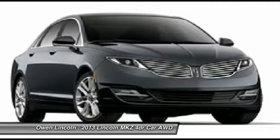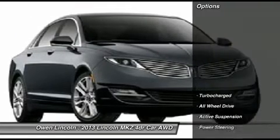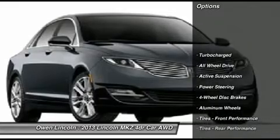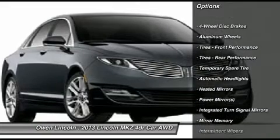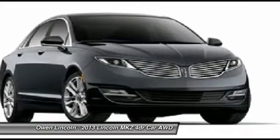Power moon roof, floor mats, all weather FRR, brown swirl walnut exterior trim, 10-way heated leather trim seats, dual zone electronic auto climate control.